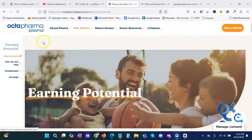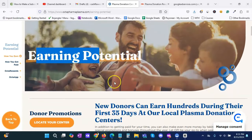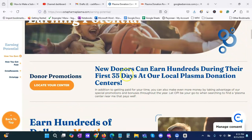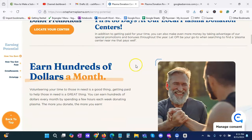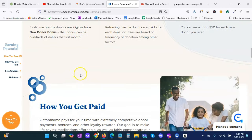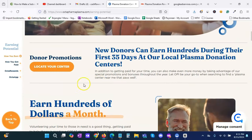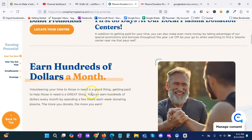So we have our second plasma center pulled up here. We do have an earning potential. It says new donors can earn hundreds during their first 35 days at our local plasma donation center — that's actually good news. It also says earn hundreds of dollars a month. However, what I'm seeing is that I can see I can earn hundreds of dollars a month, but I don't see where or how much, so I'm going to keep this one in mind.